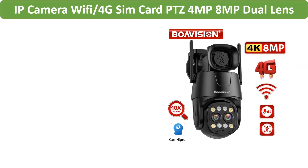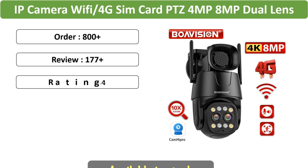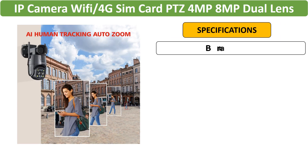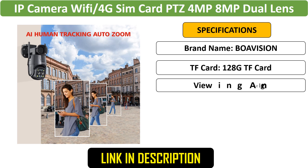Number 5: IP Camera Dual Lens. This versatile camera supports Wi-Fi and 4G connectivity, offering 4MP and 8MP resolution options. It features dual lenses, 10x zoom, AI human tracking, and color night vision for enhanced outdoor security.